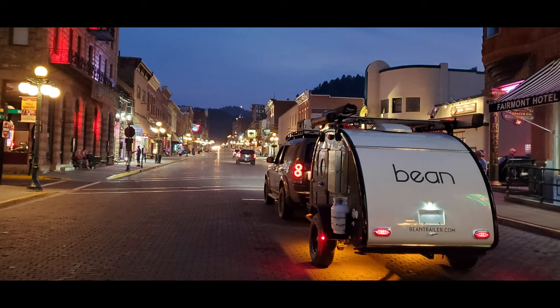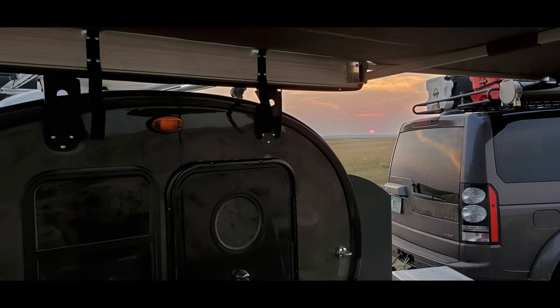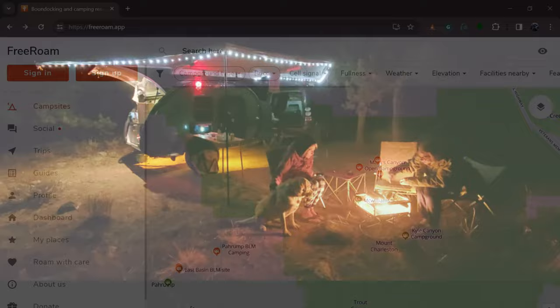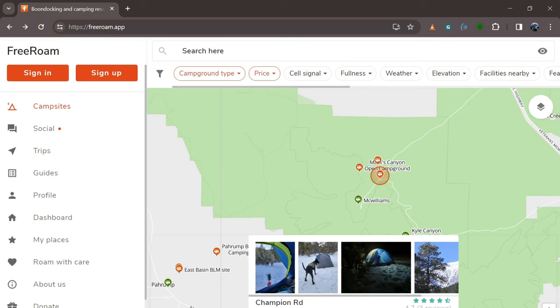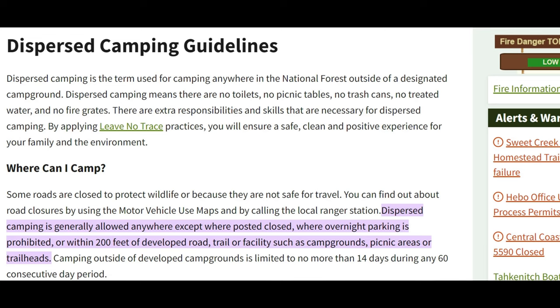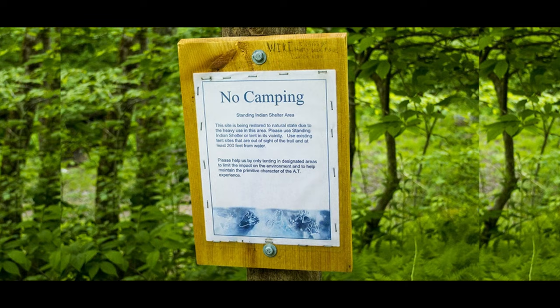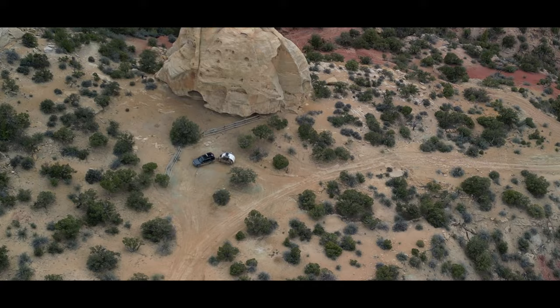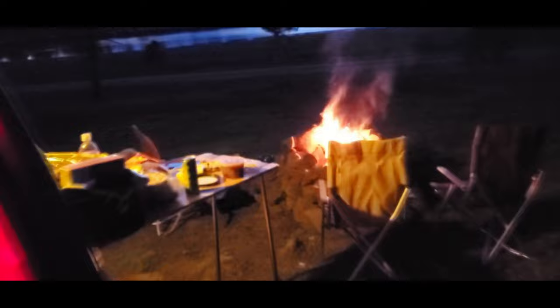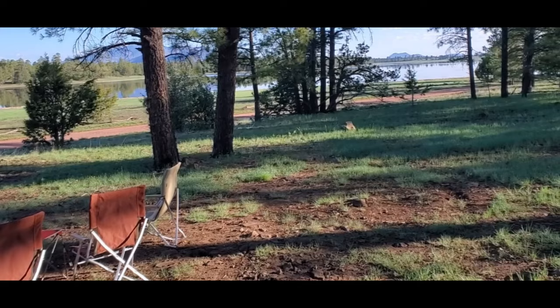That leads into dispersed camping, which can be a great backup when campgrounds are full. The campground is typically surrounded by public land, and if that land is managed by the Forest Service or BLM, they generally allow camping anywhere — as long as you're not blocking a road, trail, or gate, and you're a certain distance from a campground or trailhead. You can go off on Forest Service and BLM roads, find a nice wide spot, pull in, and set up camp. Some areas have designated dispersed camping with little campsites sprinkled around, sometimes with a centralized outhouse or water pump.